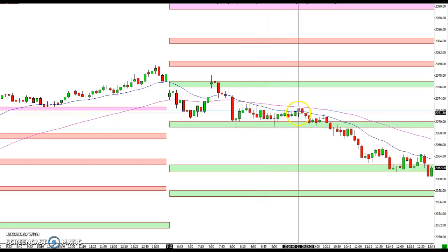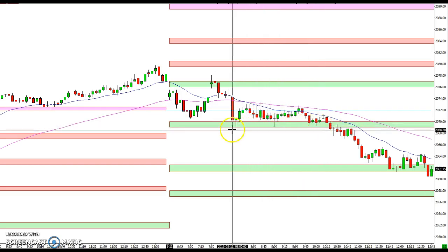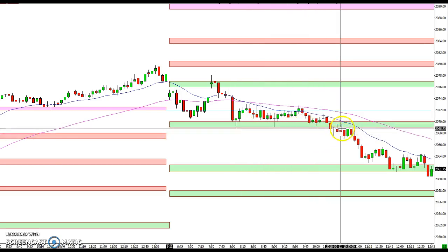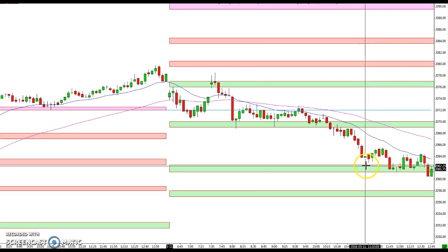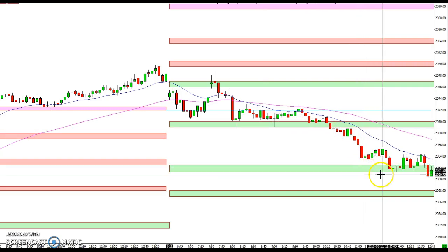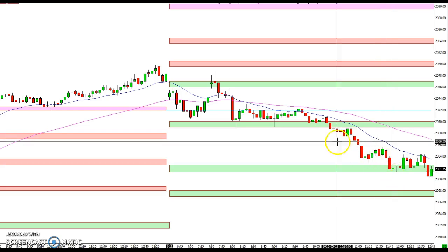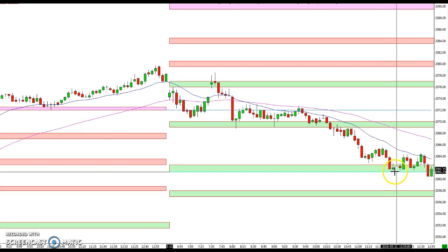When it finally did break, we got below this level, which happened to correspond with a consolidation area. We came back up and tested it, stalled out there before selling off down to the 62 and a half to 61 and a quarter area, which was the downside target that Mike had been talking about throughout the day. You can see nice bounces off that level.